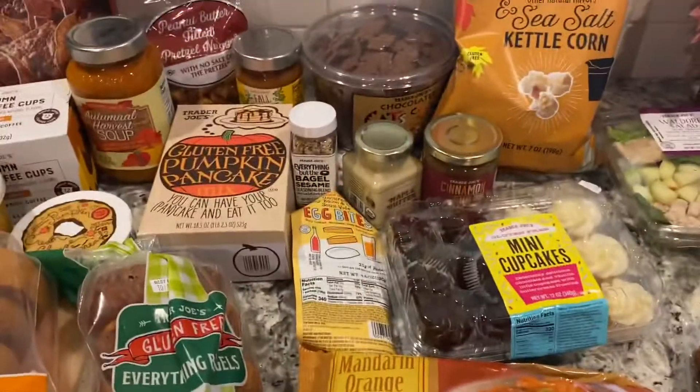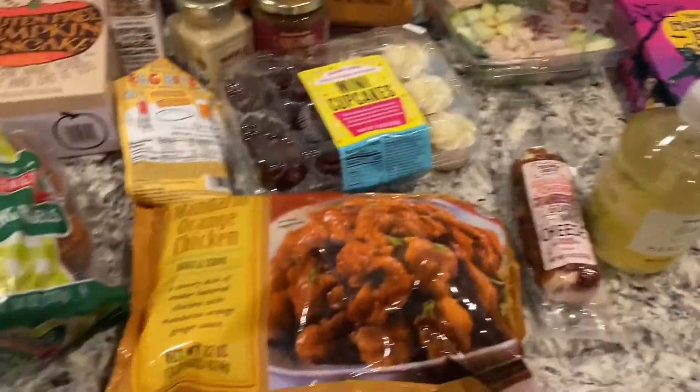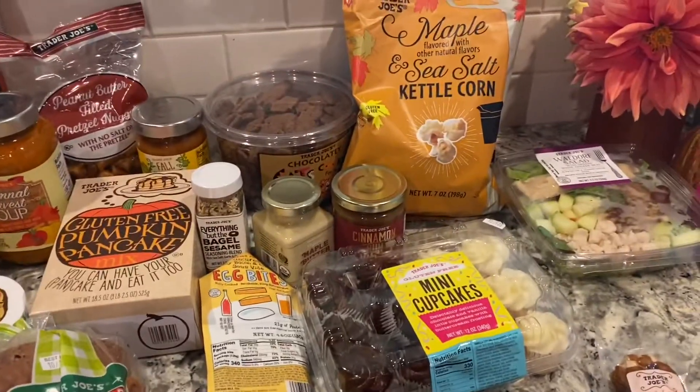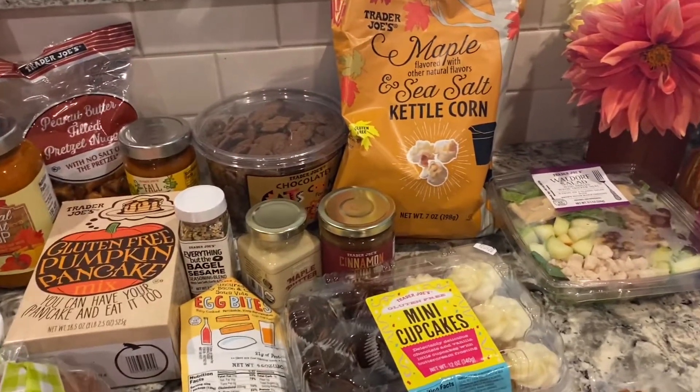That's the overview! Thank you guys so much for watching. If you're trying to do this haul, please let me know. Bye!